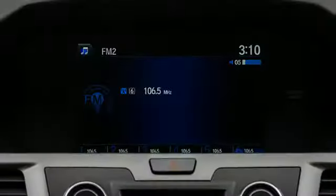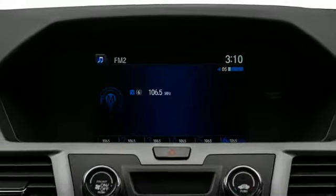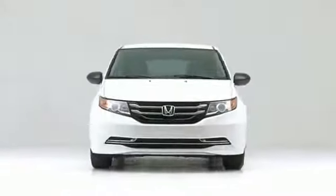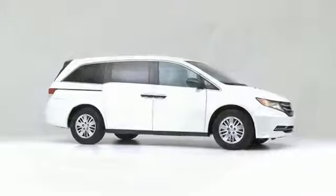Outstanding design defines the 2017 Honda Odyssey. This vehicle stands out from the crowd, boasting a diverse range of features and remarkable value.